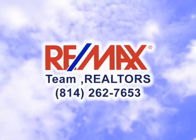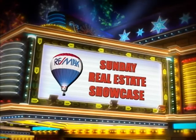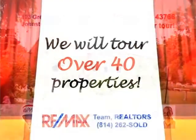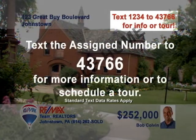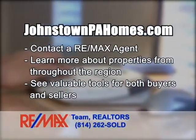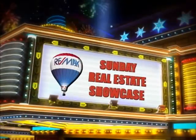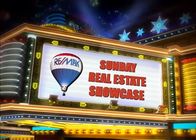Good morning, and welcome to the RE-MAX Team Realtors Sunday Real Estate Showcase. Over the next half hour, we will tour over 40 of the region's finest properties. If you would like more information, simply text the assigned number to 43766. And as always, you can contact the RE-MAX listing agent or visit johnstownpahomes.com to learn more about any property. Now sit back and enjoy this week's RE-MAX Team Realtors Sunday Real Estate Showcase.